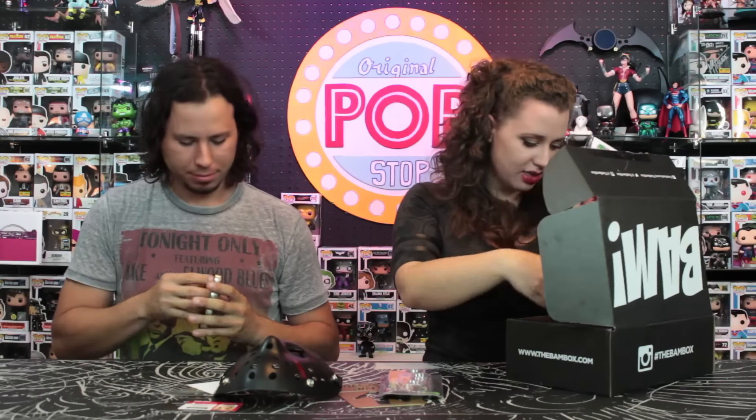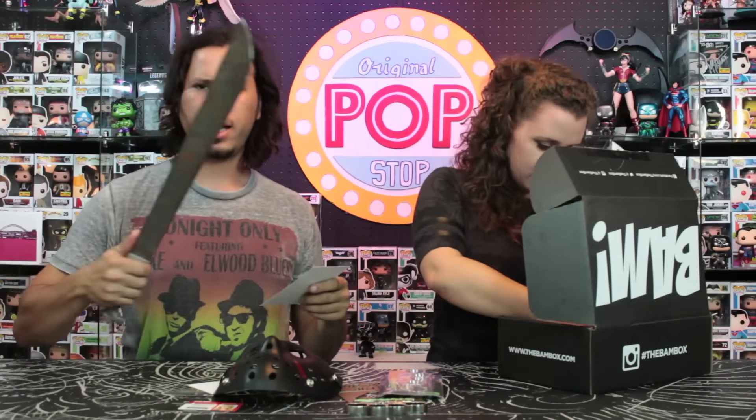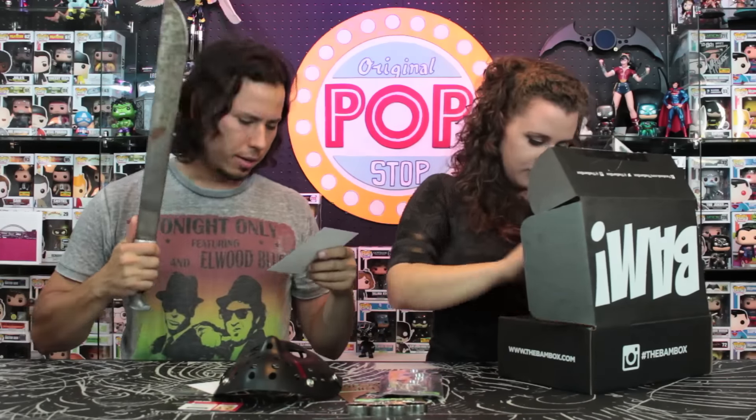The last thing here is a flyer that says 'Win a steel machete' — it's autographed by Ari Lehman. If you take a picture with the Jason mask on and post it to Twitter, Instagram, and Facebook using the hashtag BAM box, you have a chance to win an autographed steel machete. We only have until May 2nd, so you've got to rush on that.